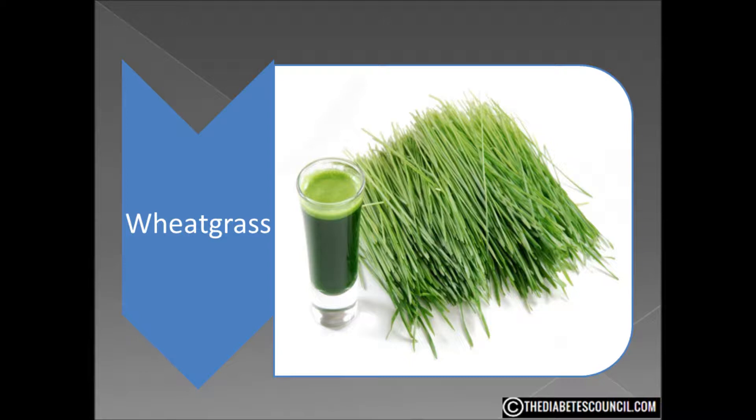But what can wheatgrass do for one with diabetes? A study was conducted recently on a group with diabetes who were given wheatgrass as part of their diet in one meal. The GI index of some foods reduced quite significantly after wheatgrass was included in the diet. This was probably due to the enormous amount of fiber.